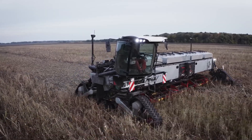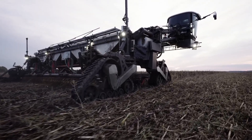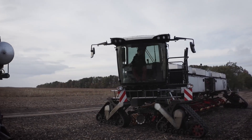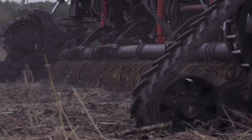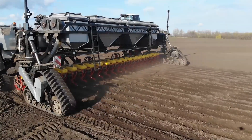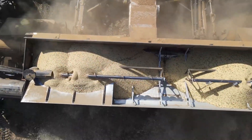These modular attachments, made in partnership with trusted manufacturers, ensure top performance across the board. What really sets Nexat apart is its ease of use. A single person can swap modules in under 10 minutes. This fast, user-friendly setup means farmers can quickly adapt to changing needs without slowing down.